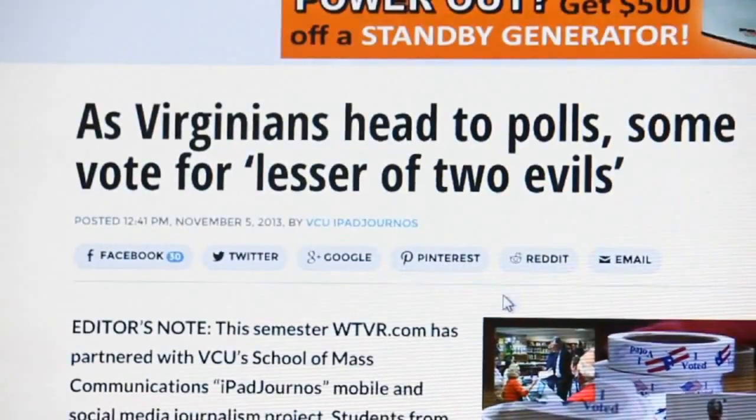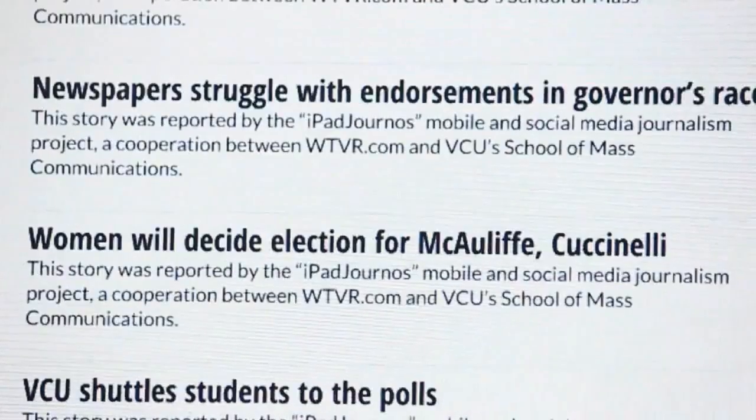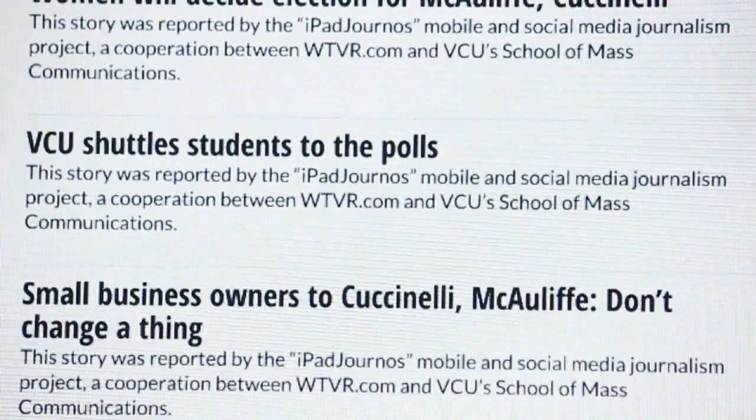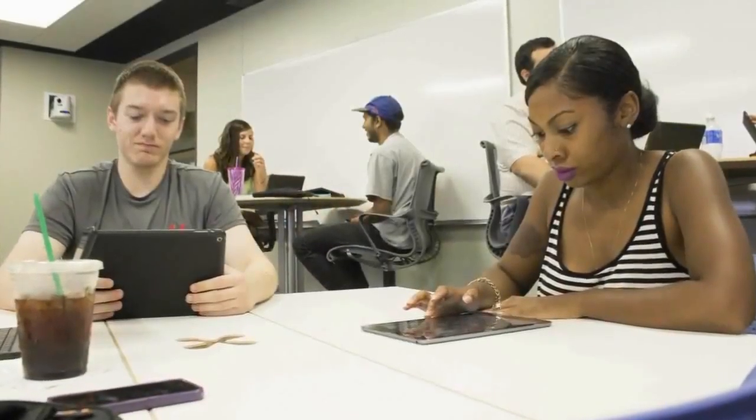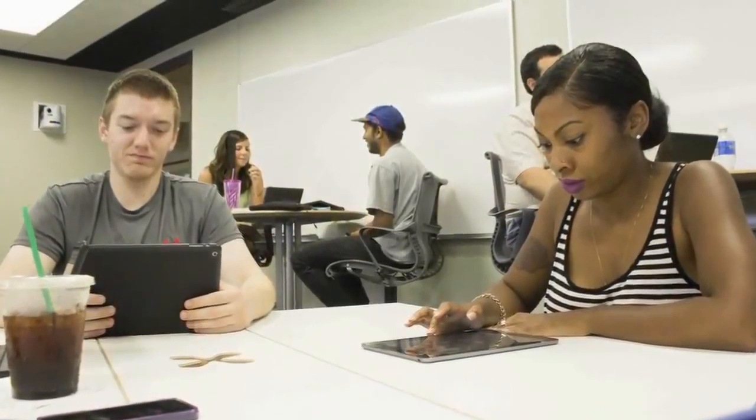In 2013, we covered the gubernatorial election. My students went out to interview candidates or went to campaign events. They reported the news immediately from their iPads and iPhones or Android phones on social media — Instagram, Facebook, Twitter — instantaneously. But then also in a very quick turnaround, they wrote their stories on the iPad. We used Google Drive for that, so while they were writing I could already edit while being in a completely different location, and they were using iMovie on their iPads to edit their videos.